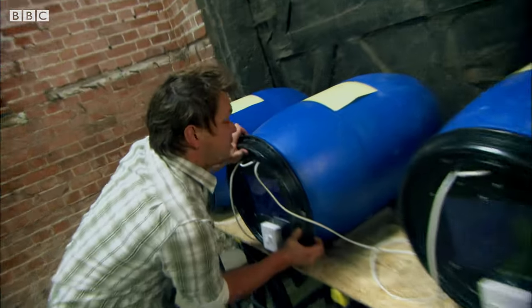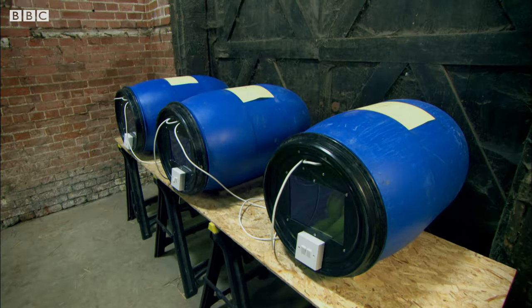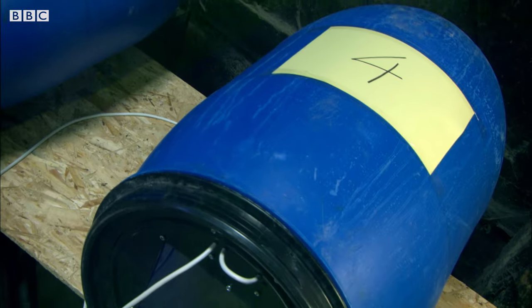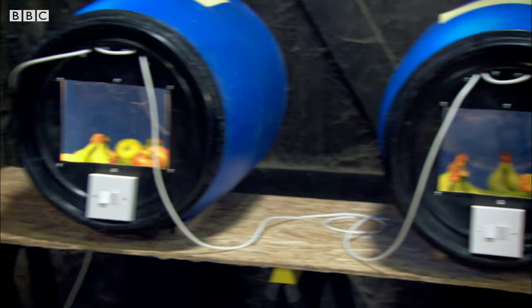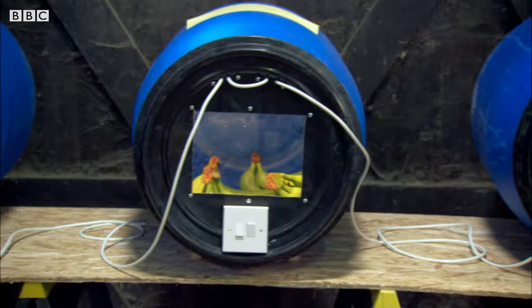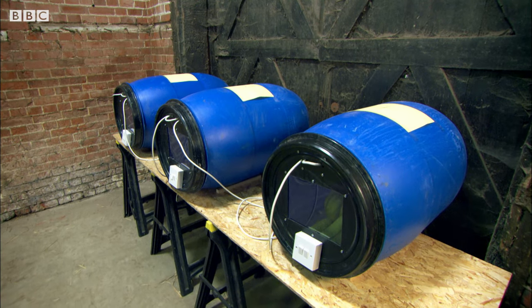That's all the drums primed and ready to go. Now let's see which one will ripen the fastest. But which of my barrels primed with ethylene will give the bananas the biggest kick-start? Will it be barrel number two, keeping it fruity? Or barrel number three — a real gas? Or will it be barrel number four, the pure petrol head? Which of these bananas will be the pick of the bunch?